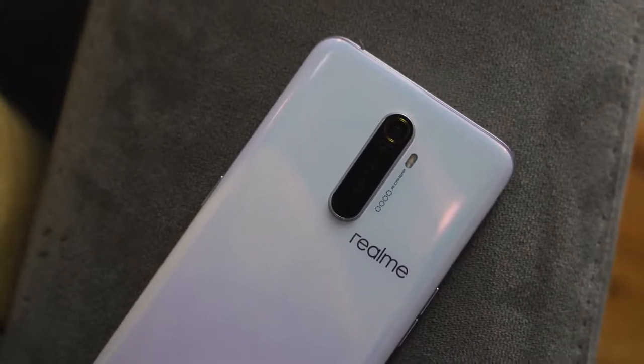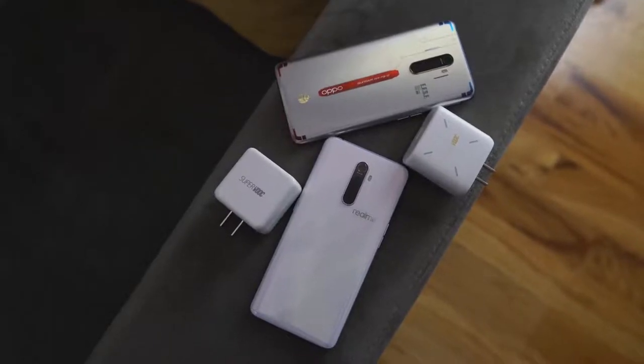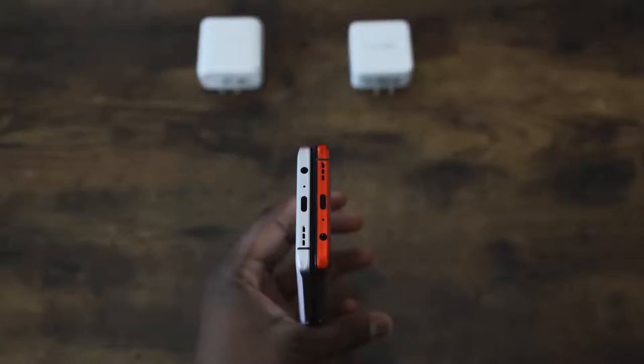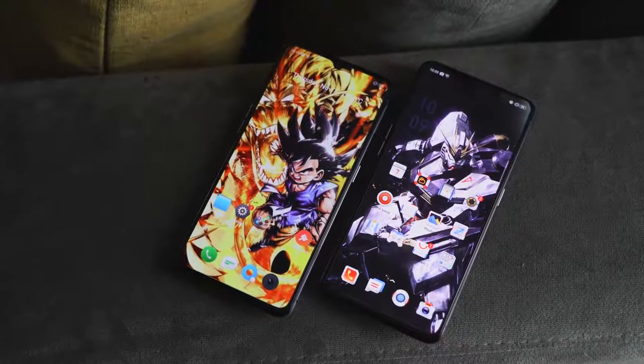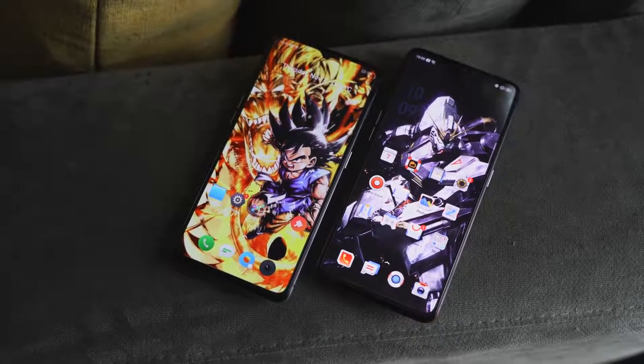Now looking at the Realme X2 Pro — you might notice it looks kind of similar design-wise. That's because both companies are owned by Oppo as a parent company, which is why the design signature is the same: headphone jack at the bottom, USB Type-C. The Realme X2 Pro also has a 4,000mAh battery but uses a 50-watt charger, powered by the Snapdragon 855 Plus. Both devices have 90Hz displays at 2400 by 1080p resolution.